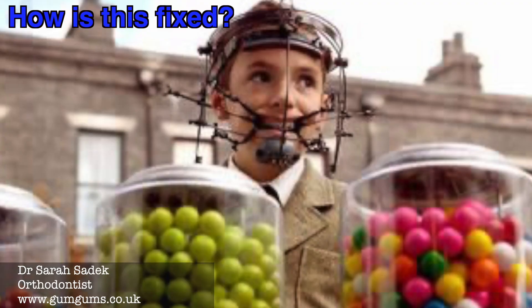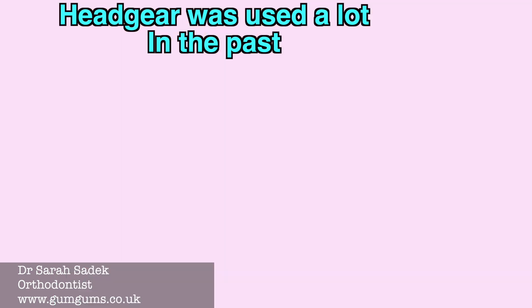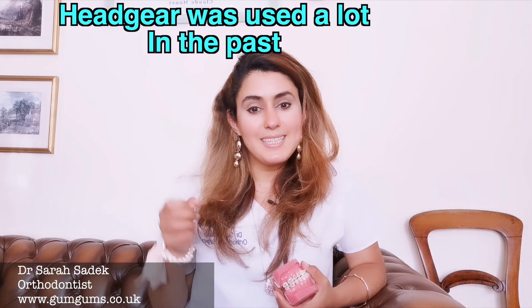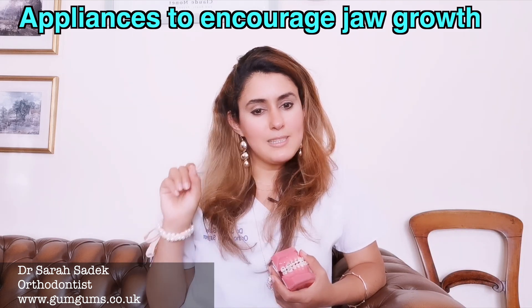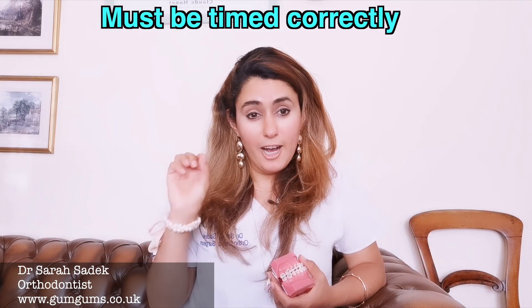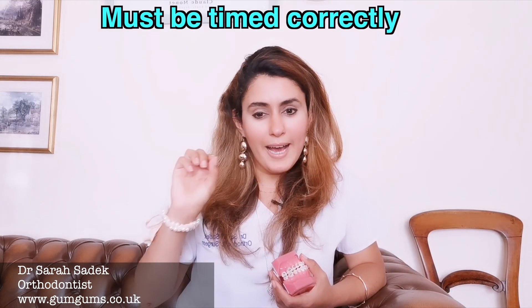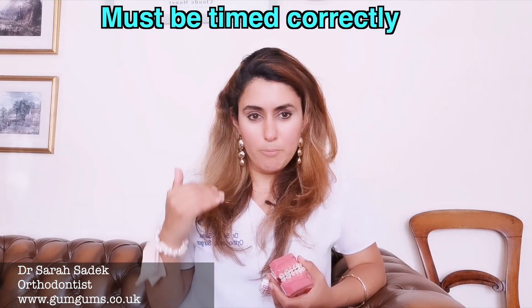Years ago headgear was a very common solution, but nowadays we have better alternatives. Orthodontists use appliances that encourage the lower jaw to grow. It's hard to make the lower jaw grow more than it would genetically, but if we time things correctly we can guide teeth and remodel bone to help maximize that growth potential.